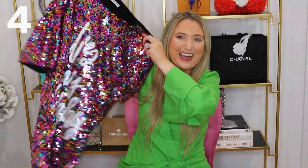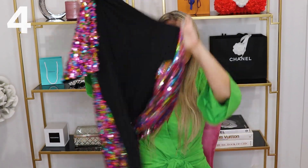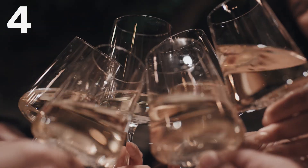You guys are going to die — this is the funnest dress ever. It says 'it's my birthday' on the front, but the back is all black, so it's not fully sequined. It's like a shift dress, so it's super oversized. It is so fun — this is like the most fun dress ever. If it's your birthday, you've got to shine, girlfriend, you've got to wear a fun dress. This is guaranteed to get you free drinks wherever you go in this dress.